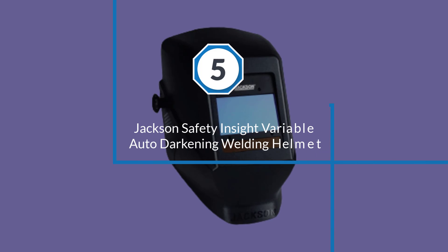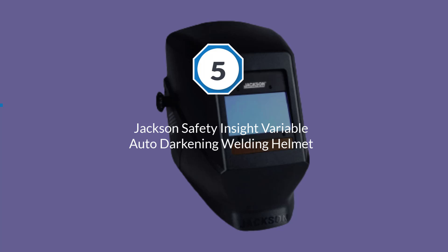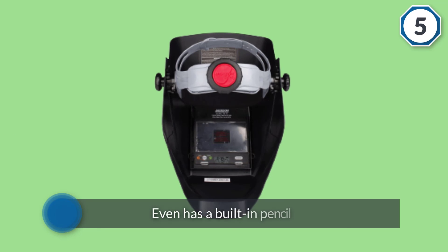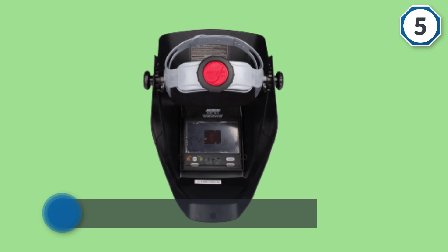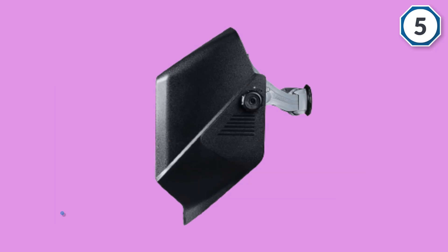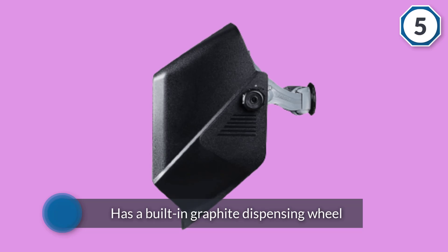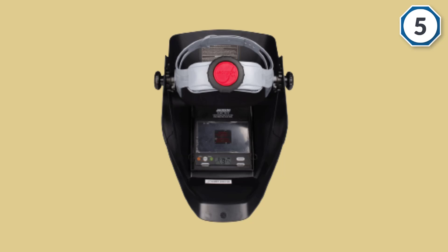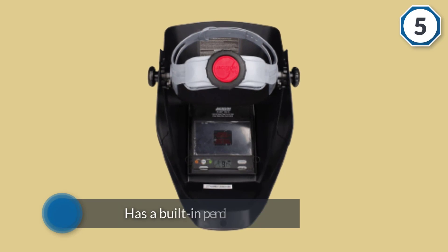Number five: the Jackson Safety W40 Inside Variable Auto Darkening Welding Helmet. This is a more portable model from Jackson that's good value for money. It's the heaviest helmet in the top 10, so we don't recommend it for extended welding periods. The viewing area is a decent size for the price, and the slim shell makes it a good choice for welding in tight spaces. It has a grind mode available and digital controls to switch between sensitivity and delay.